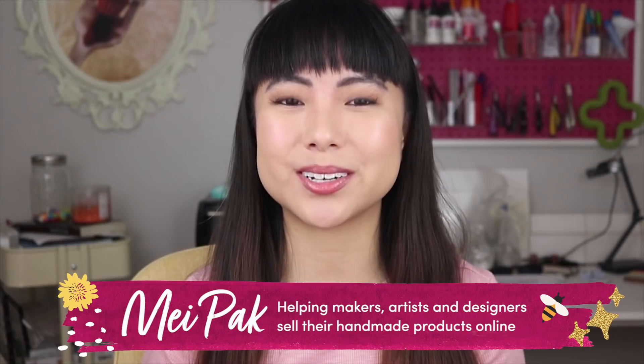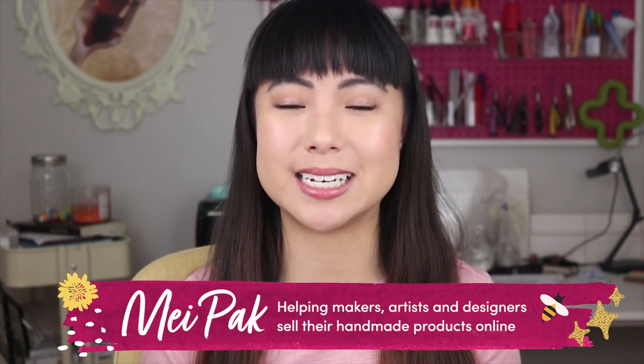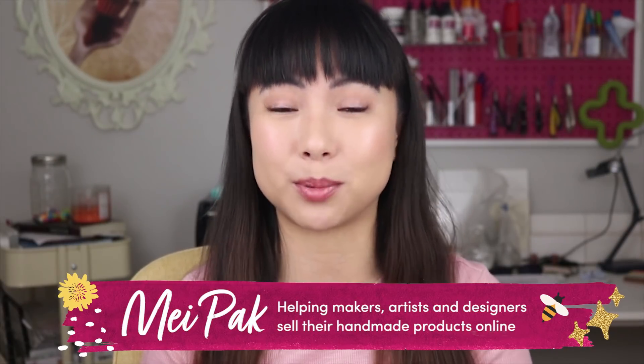My name is May and I help makers, artists, and designers make a consistent income from selling their handmade products online. This is the second video of my Fiverr series where I share my experience of outsourcing business-related tasks to freelancers on Fiverr.